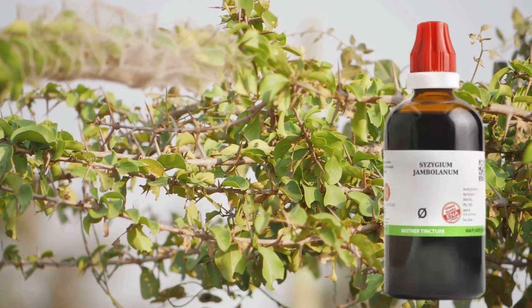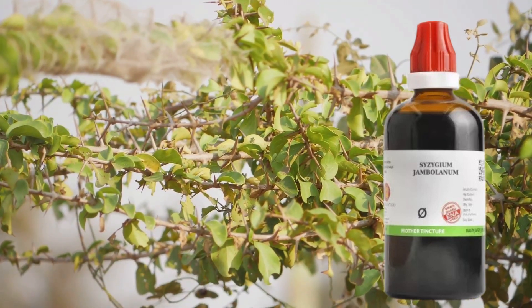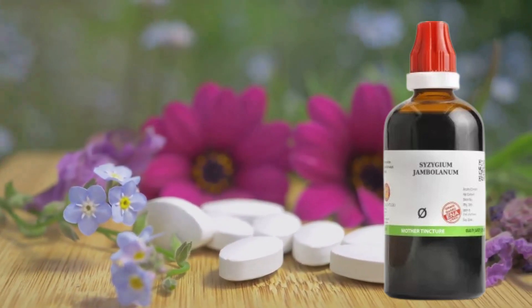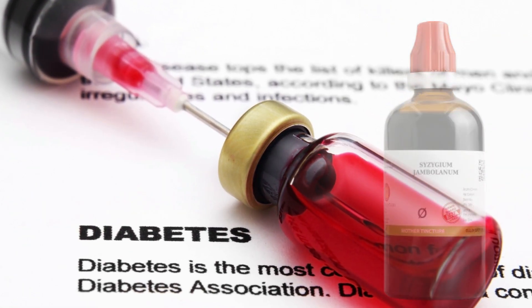Not only does it manage to keep blood sugar levels in check, it also helps to maintain them at a healthy balance. It's a natural homeopathic solution that's both safe and effective. Harness the power of Syzygium Jambolanum Q and take the fight to diabetes.